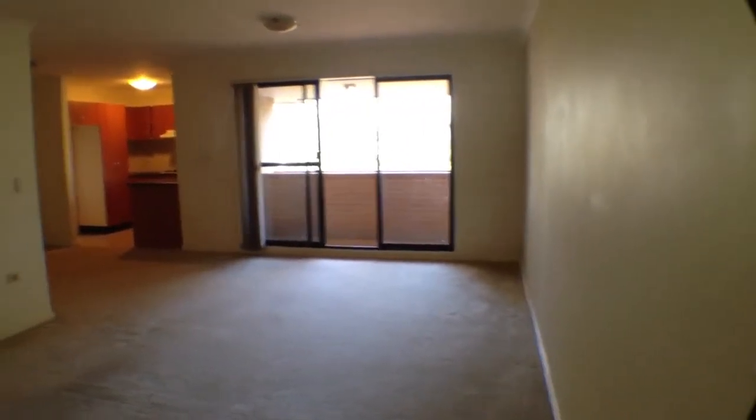Welcome to Unit 2340, Hyth Street, Mount Druitt. I'm just going to take you on a quick tour of the unit.